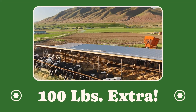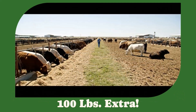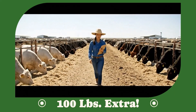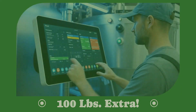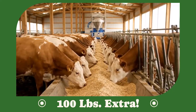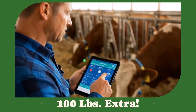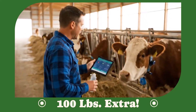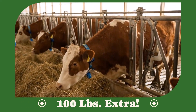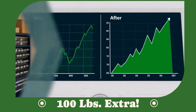Welcome to five feedlot hacks that put 100 extra pounds on your cattle the legal way. This video is for cattle producers, feedlot managers, and agricultural enthusiasts in the USA, Europe, Canada, Australia, and the UK, seeking to maximize their cattle's weight gain and improve feed efficiency. You'll learn science-backed methods to optimize your feedlot operations, leading to healthier cattle and increased profits. By the end of this video, you'll have actionable strategies to implement, transforming your feedlot into a highly efficient, profitable operation.